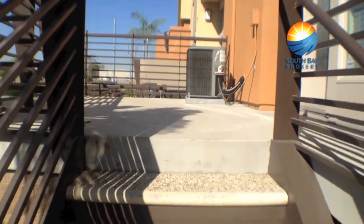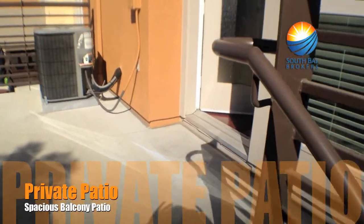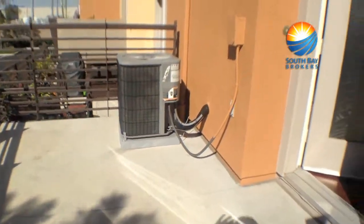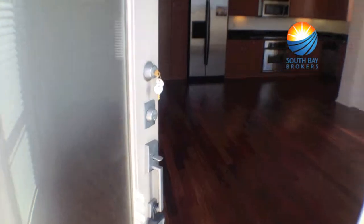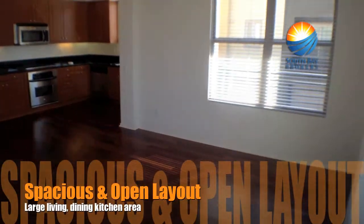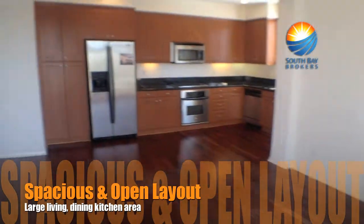As you'll see as we head up the stairs, a very nice size in the C unit. There's a nice size balcony and there's actually two balconies. Air conditioning, everything in Fusion. One of the reasons the C floor plan is a popular floor plan is this big open layout.